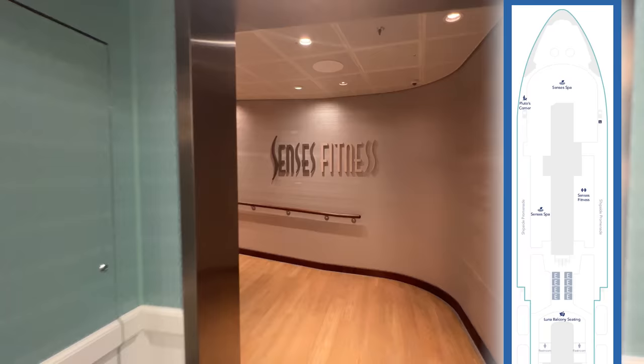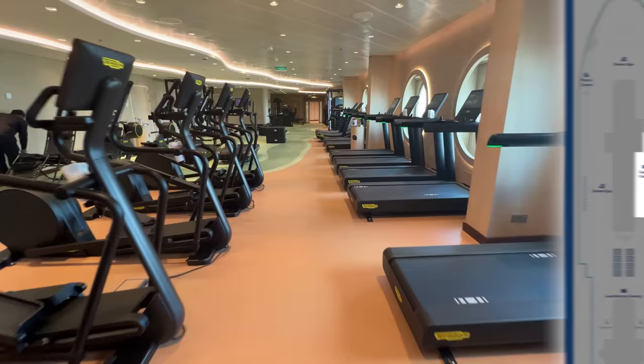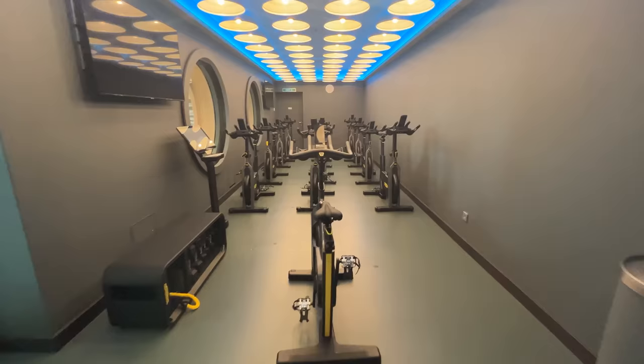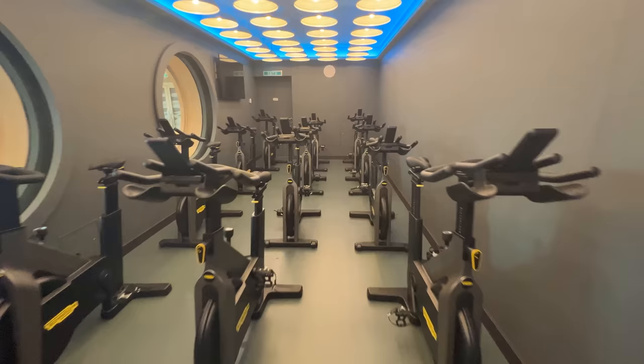Located off the starboard side of the Senses Spa is the Senses Fitness Center. The state-of-the-art exercise and wellness center offers plenty of complimentary cardio and strength training equipment, as well as the cycle studio. There are also upcharge fitness classes and personal training available.